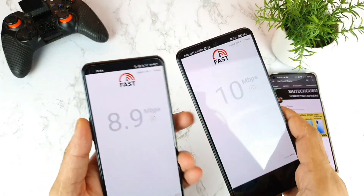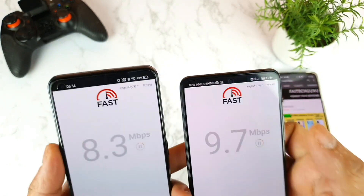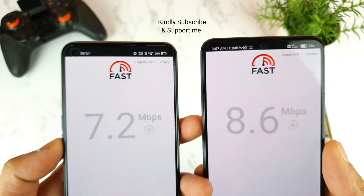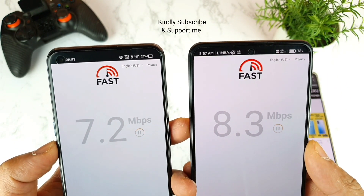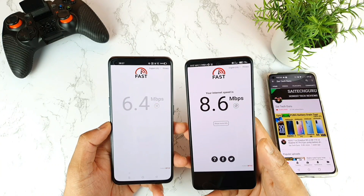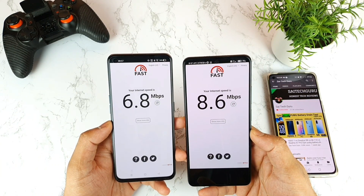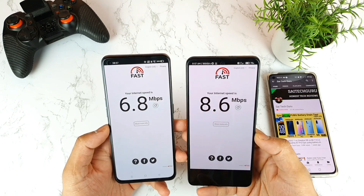The Mi 11X is slightly getting 11 Mbps and the Realme X7 Max is getting 10 Mbps. The speed is consistently showing in this phone. You can see the speeds clearly in the top of the notification panel as well. I didn't include a download speed test as that would make for a very long video.